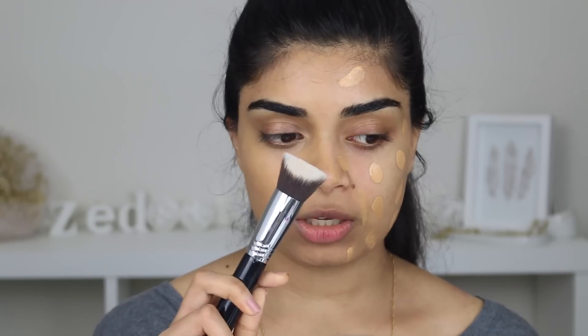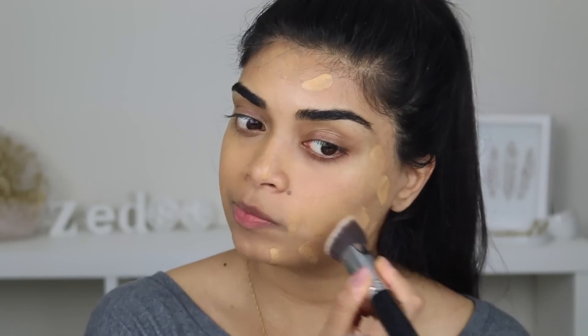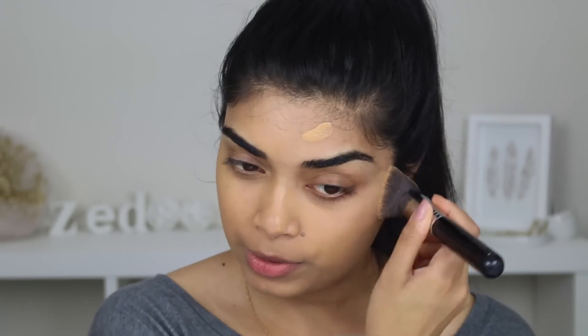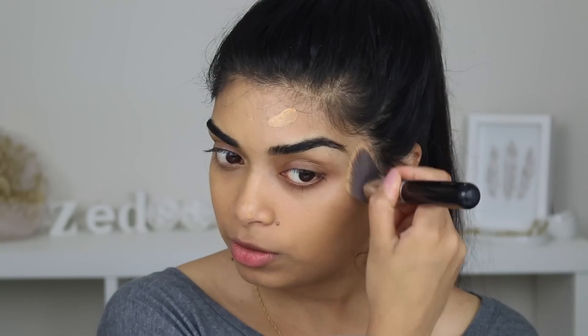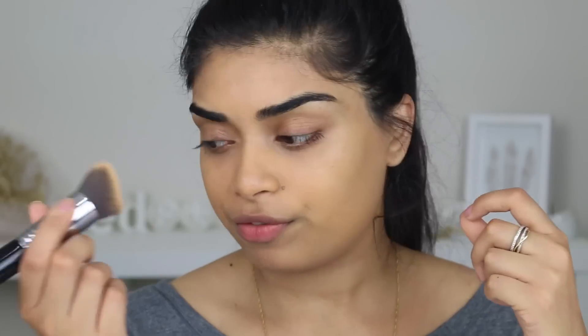I wouldn't say it's high coverage though — maybe it's just because I applied it with a beauty blender. I'm going to use a Sigma 3DHD Kabuki brush because it's got all those little angles, and let's start buffing this in. I feel like that was a lot better in terms of how quick it blends versus a beauty blender. It looks like the same coverage but the brush side seems a little more built up. I kind of feel like it's light to medium coverage, maybe medium. It seems to be clinging to all my little dry bits, which is really strange, and it's getting a lot more yellow.